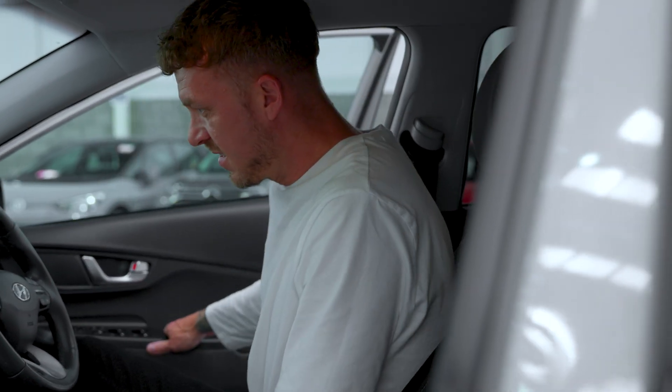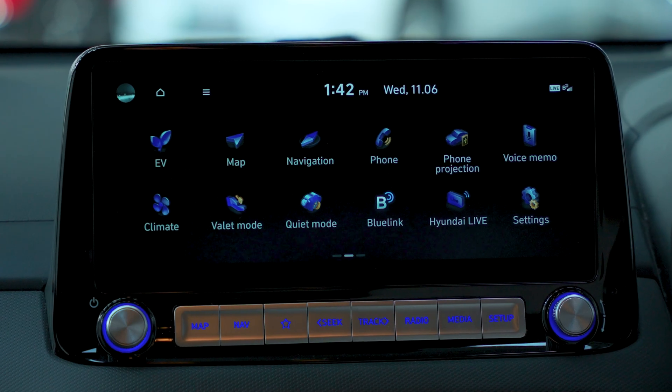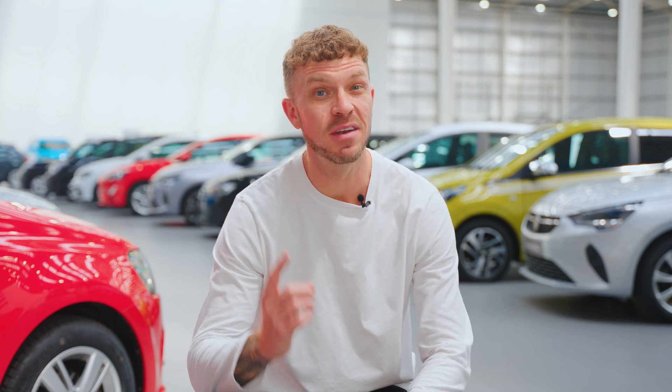Inside, the Kona Electric boasts a modern cabin with a 10.25-inch touchscreen, digital instrument cluster and seamless smartphone integration. Features like Apple CarPlay and Android Auto come standard, ensuring you're always connected on the go. This car comes with one-pedal driving, especially handy in traffic — just lift off the accelerator to slow down smoothly and recapture energy.